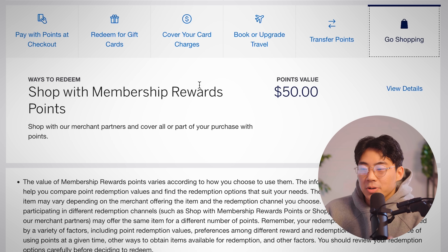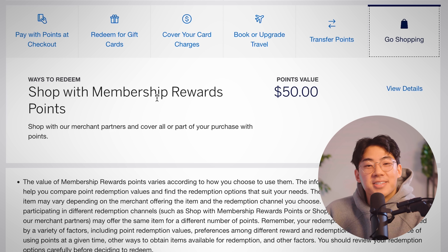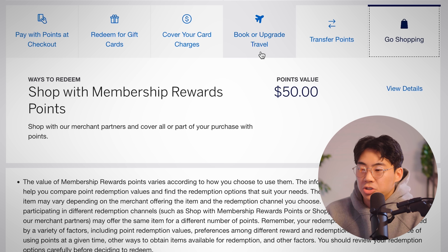Another way to redeem your points, similar to gift cards and paying with points at checkout, is to just use them for shopping. This is another terrible way to redeem those points, but there are actually two really solid ways, and they're going to be related to travel.